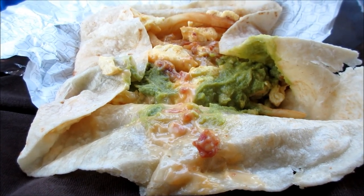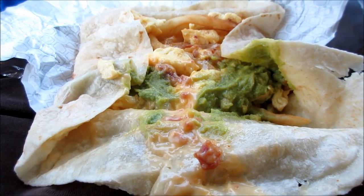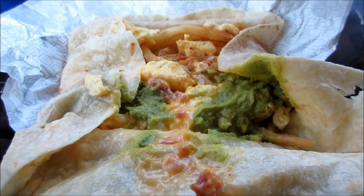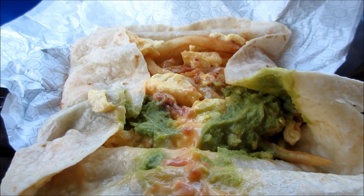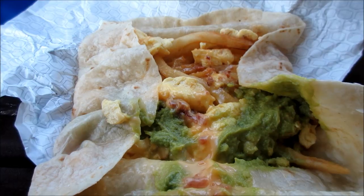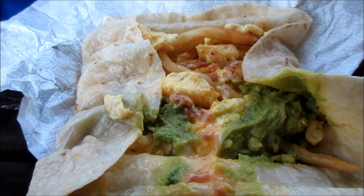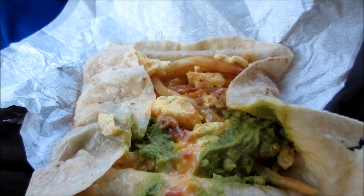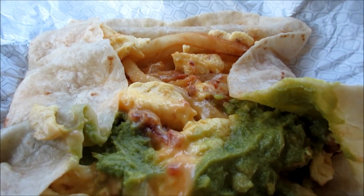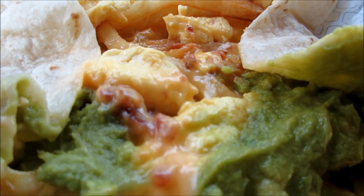Okay YouTubers, the new California breakfast burrito with guacamole, huevos, french fries, bacon, and some queso in here for like a couple buckaroos — limited time at Jack in the Box. This is the California breakfast burrito.